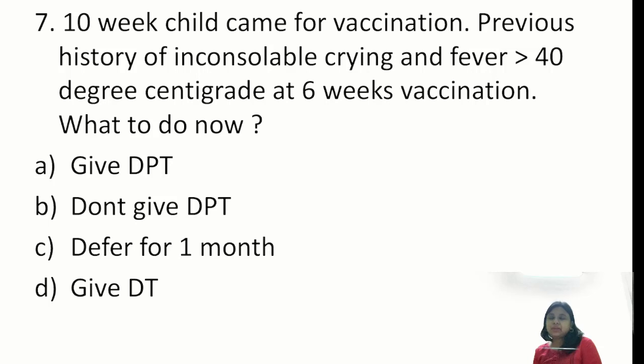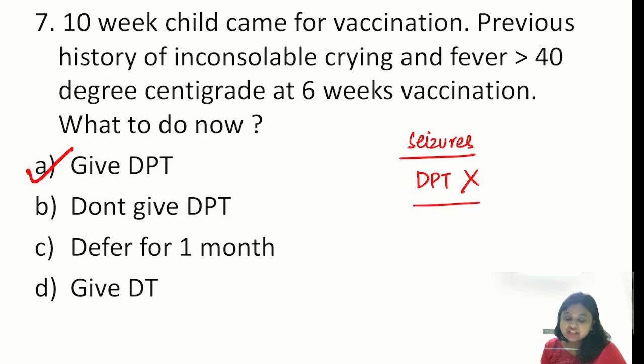Question 7: a 10-week child came for vaccination with previous history of inconsolable crying and fever more than 40°C at 6-week vaccination with DPT. What to do now? Inconsolable crying and fever in the previous episode is NOT a contraindication for giving a further dose of DPT. However, if the question mentioned seizures, then you will not give DPT — you will give DT, because of the pertussis component.